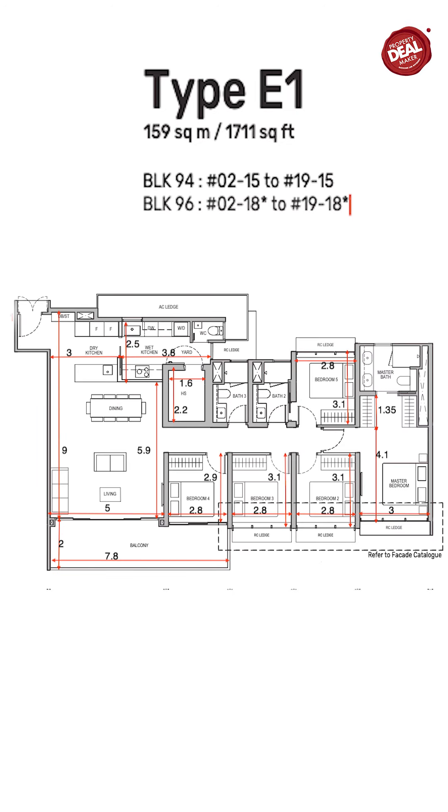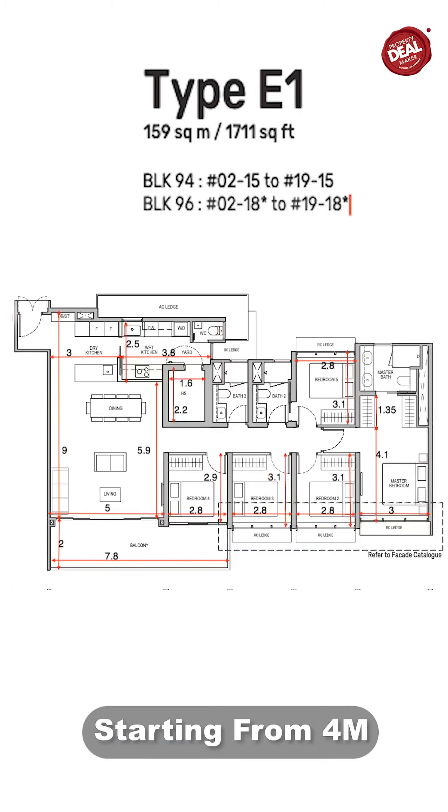For the 5-bedroom, it's 1,711 square feet. It's so rare to find a good-sized, good-layout 5-bedroom now. The starting price is from $4 million. If you compare to what you can find now, it is really very attractive for homeowners.